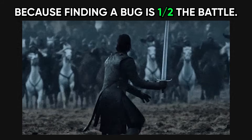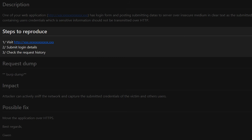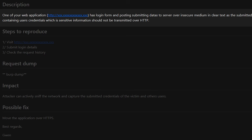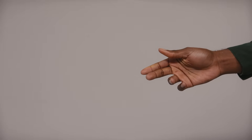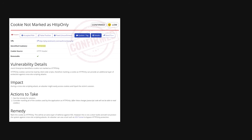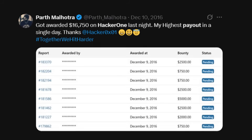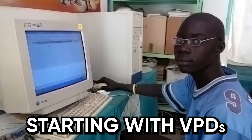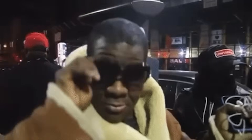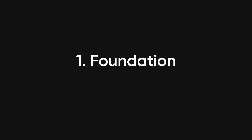Now let's talk about what actually gets you paid, because finding a bug is only half the battle. The report matters more than you think. His approach was documenting everything clearly — including how to reproduce the vulnerability, what the business impact is, and potential fixes. Programs want reports they can immediately hand to their development team, not cryptic screenshots with no context. A well-documented medium-severity bug will get paid faster than a poorly-documented critical. The field is oversaturated; public programs with good payouts have insane competition. The move is starting with VDPs and lesser-known programs to build confidence and skills, then transitioning to paid programs once you understand your workflow. You're building a foundation first, then scaling.